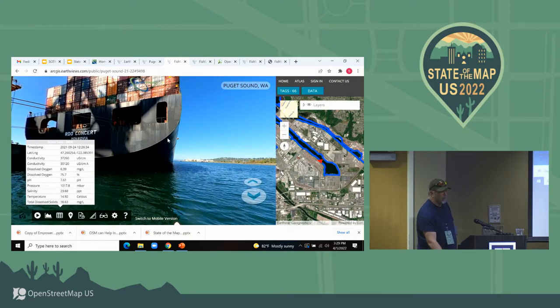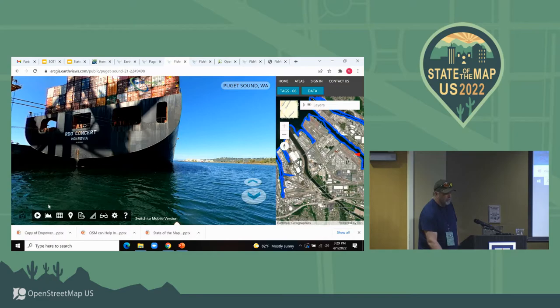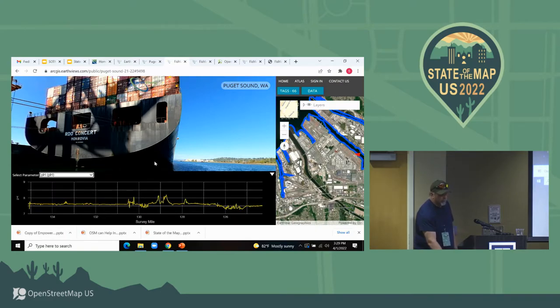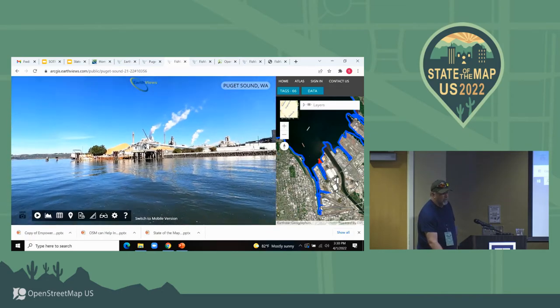Look how big that ship is — I was blown away. You don't realize how huge those things are until you're right next to them. You can also chart that information: the blue line is captured in this charting feature right here. You can pick, say, pH, and it shows you the survey miles shown in the map. And if you watch the red line, it shows you where you're at on that chart as you make your way along. You can go to anomalies in the data where there are spikes or things don't look like the average.